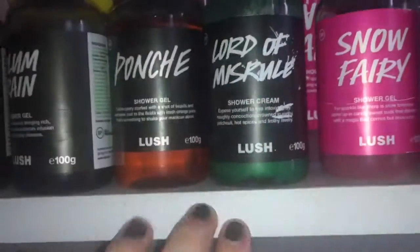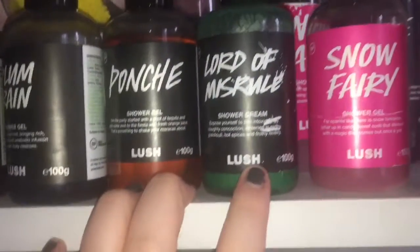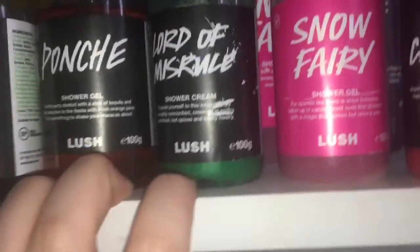I have 100g of Poncho — it kind of smells like beer to me, it's all right. 100g of Lord of Misrule — I'm desperately searching for a big bottle of this if anyone in the UK has one, message me on Instagram. And 100g of Snow Fairy — the holy grail.